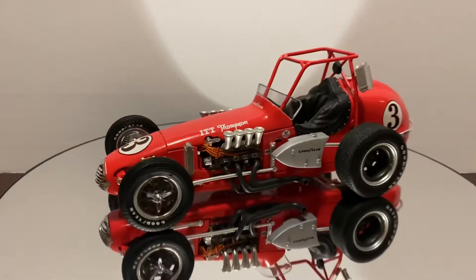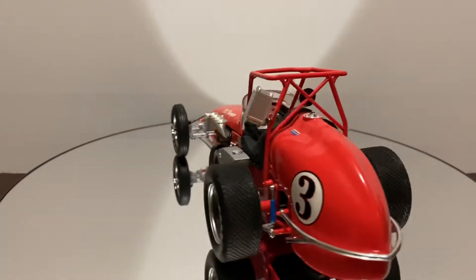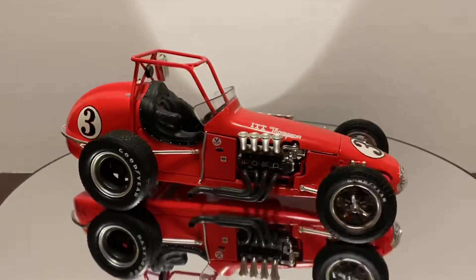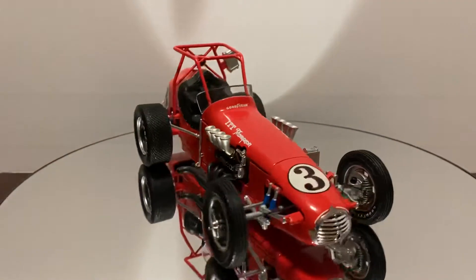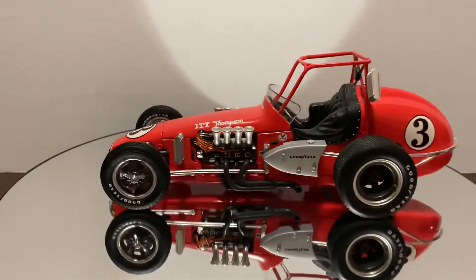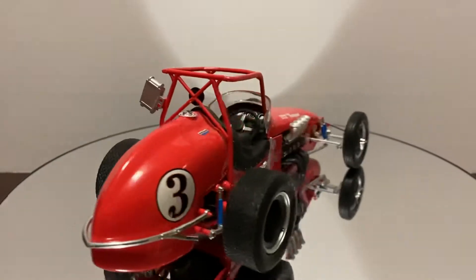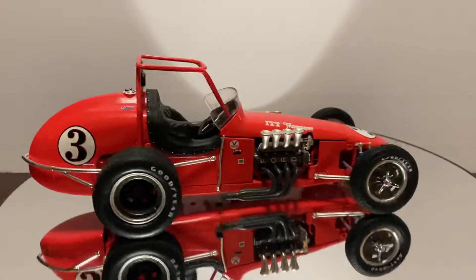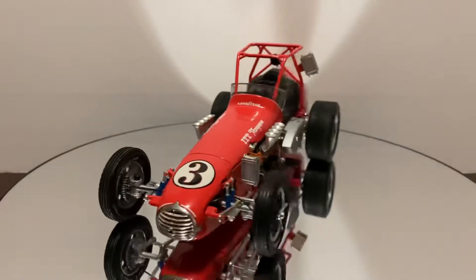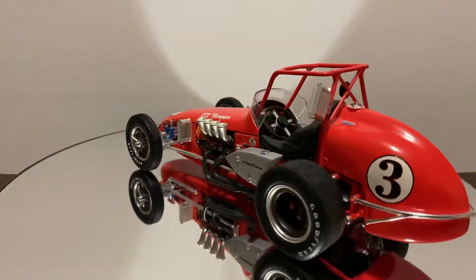Here we have the 1972 AJ Foyt dirt champ car. Some stats for AJ in 1972: he would win the dirt car championship, he would also win the Daytona 500 that year and the Ontario Speedway race for NASCAR. The Ontario Speedway, for those who don't know, was shaped just like the Indianapolis Motor Speedway, so AJ Foyt being very good there was not a surprise to anyone.